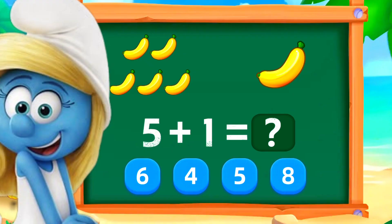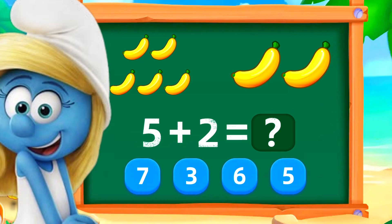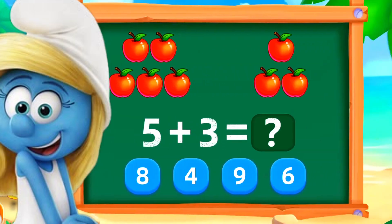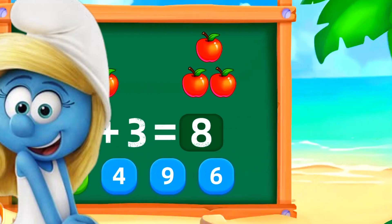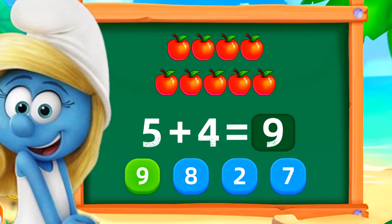5 plus 1 is 6. Perfect. 5 plus 2 is 7. Good work. 5 plus 3 is 8. Perfect. 5 plus 4 is 9. Nice.